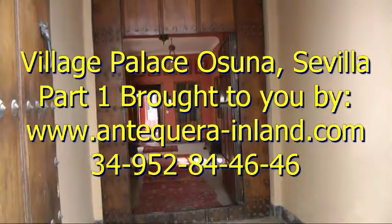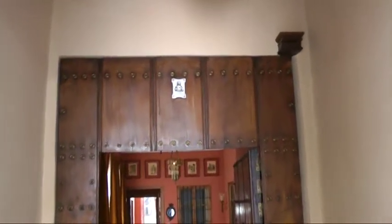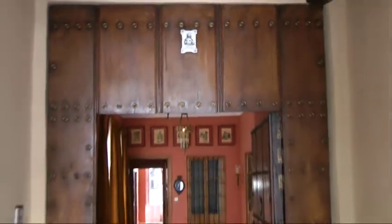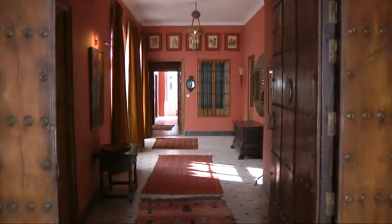Here we are at the Village Palace, Osuna. About as authentic as it gets. That's the patron saint of the house. Very typical reception area.